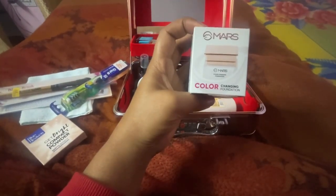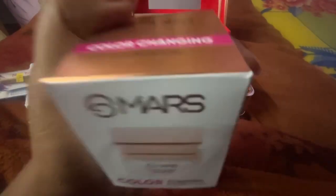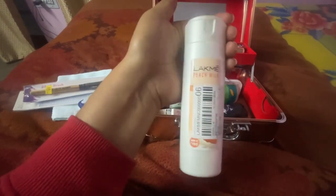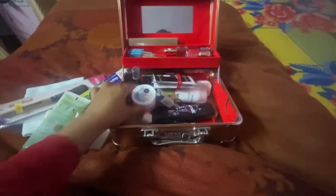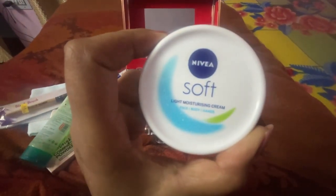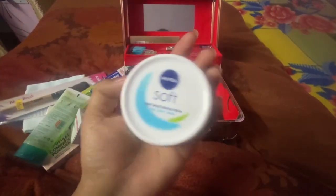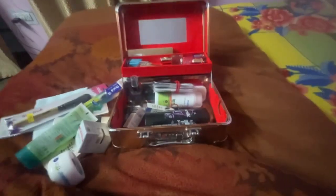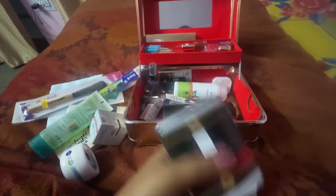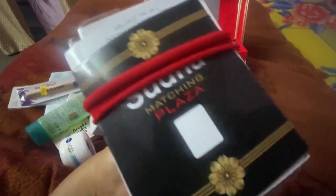Color changing foundation — and I have no idea how to apply it, so I will take help from YouTube. Here is my peach milk moisturizer, so I will use this, that's why I bought it. And Nivea Soft — I wanted the winter one but they had the summer version, so now I will give this away and then buy it for myself. Then I will shoot because I don't know how to rotate the camera.